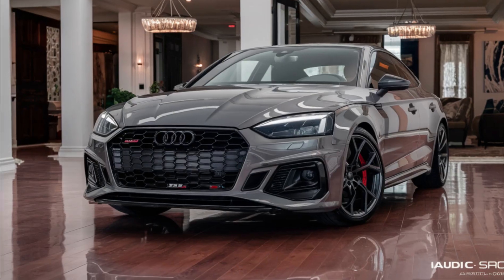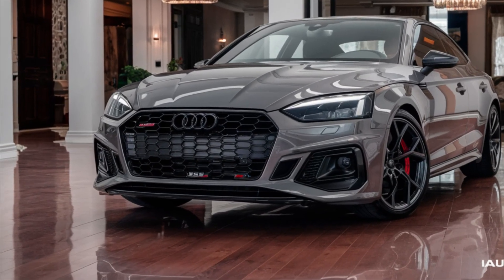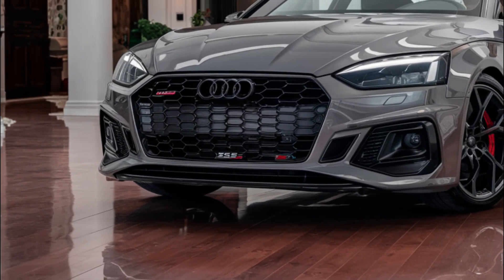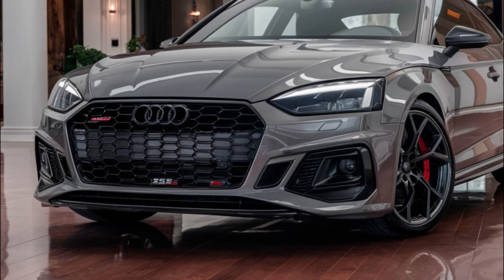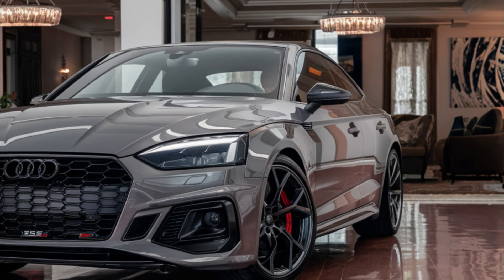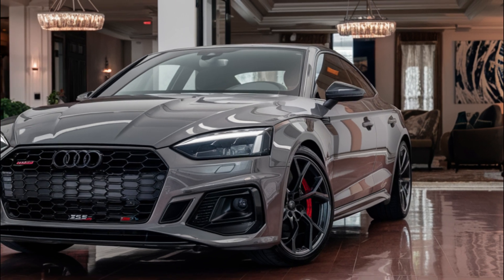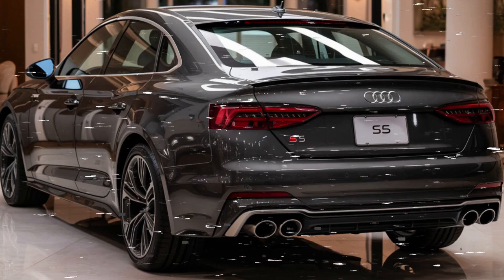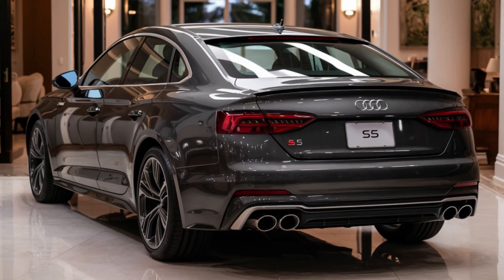That's it for today's video on the 2025 Audi S5. We hope you enjoyed learning about its new design, specs, and features. If you have any questions or comments, please leave them in the section below. Don't forget to like and subscribe for more car-related content.